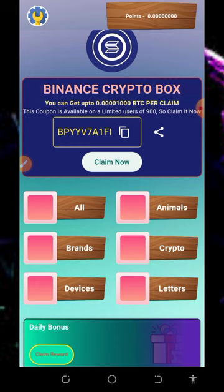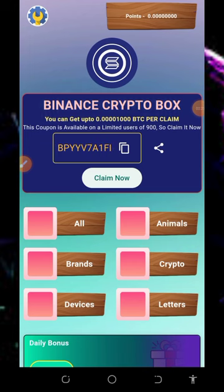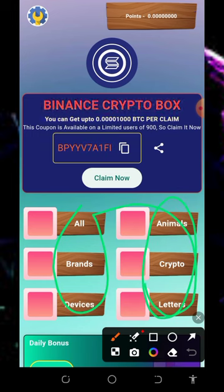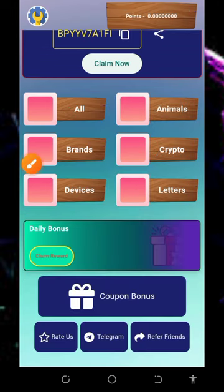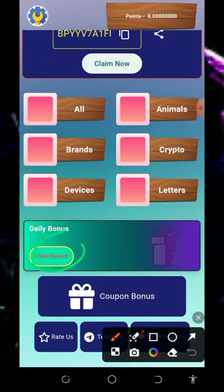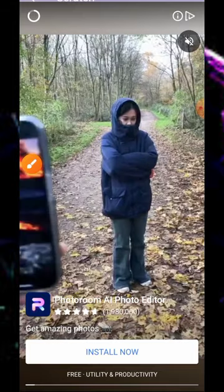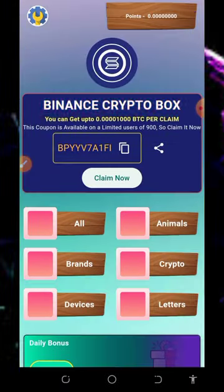Tap on that and it's going to load an ad for you. After the advertisement you're going to be able to view all these things on the screen. After you view them, you are going to earn some points which you can convert to Solana tokens. Then come over here and claim your daily bonus.